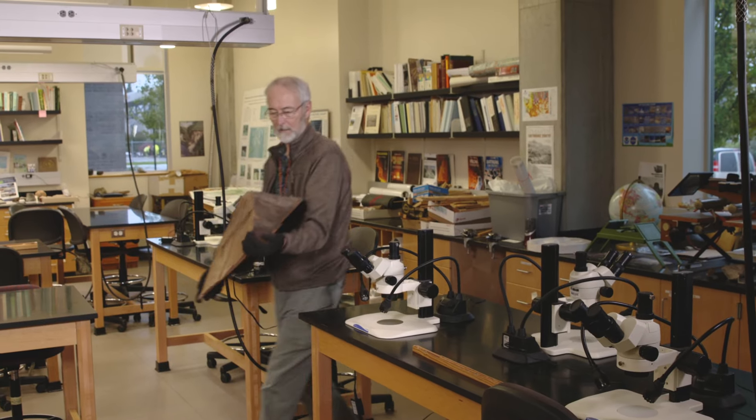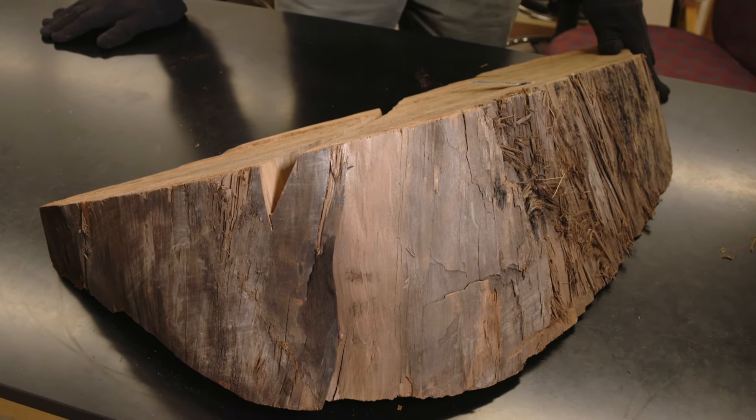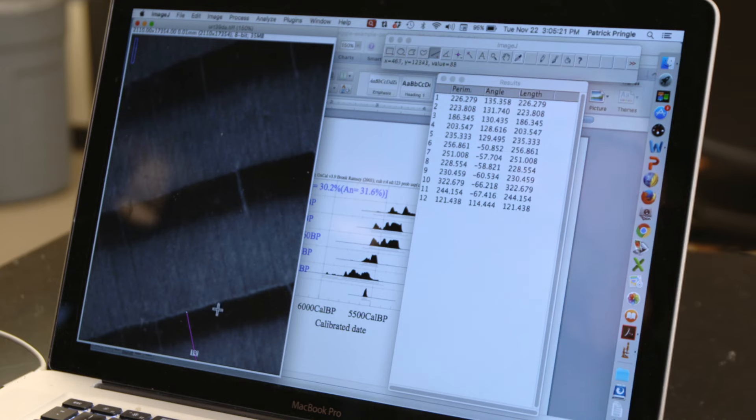Geologist Pat Pringle studies remarkably preserved timber buried by the ancient mudflows. These buried trees are like time capsules because they're preserved so well. When you find a buried tree with the bark on it, and if the tree has a lot of annual growth rings, that is an opportunity to use a technique called wiggle match radiocarbon dating. The wiggling decay curve from radiocarbon and computer software helps you match it to the best possible fit, allowing you to get within a decade or two of the actual calendar date of the event.